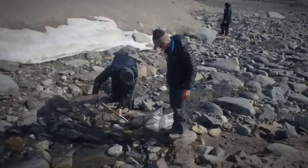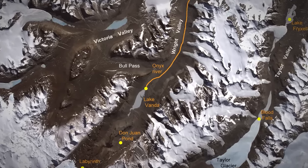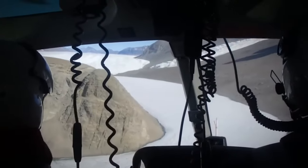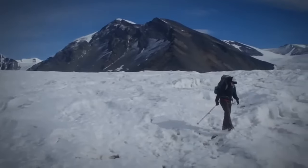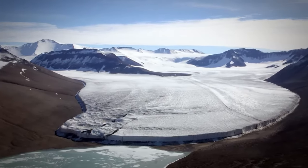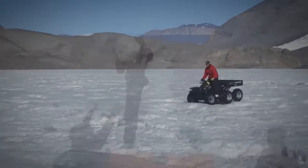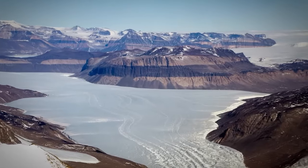Scientists are fascinated by these soils and are studying them to figure out how anything can survive in such extreme conditions. Streams and ponds are teeming with tiny creatures like tardigrades, which are basically microscopic bears that can survive almost anything. So if you're looking for a vacation spot that's dry, rusty, and full of microscopic bears, the McMurdo Dry Valleys might just be the place for you — just don't forget your sunscreen and bear spray.